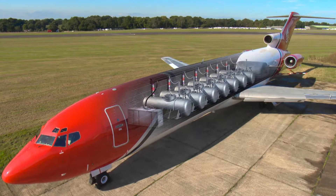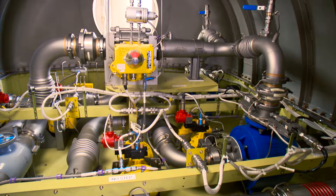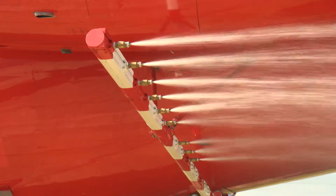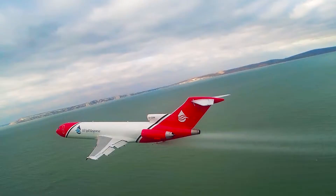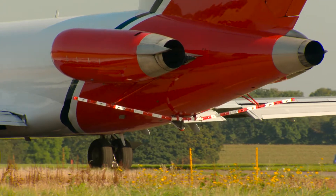The Boeing 727 Tursus system is the world's first jet-based aerial dispersant capability. The system consists of seven interconnecting 2,200 litre tanks and a powerful pumping system, capable of delivering between 500 and 1,200 litres of dispersant per minute out of specially designed removable boom arms at the back of the aircraft.